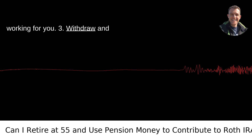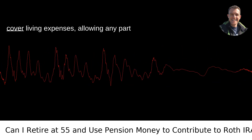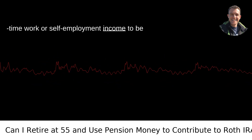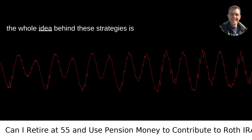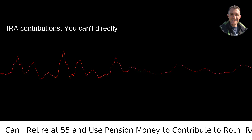Strategy 3 — Withdraw and Contribute: Another approach could involve taking withdrawals from your pension to cover living expenses, allowing any part-time work or self-employment income to be contributed to your Roth IRA. Remember, the whole idea behind these strategies is to generate earned income to enable Roth IRA contributions.